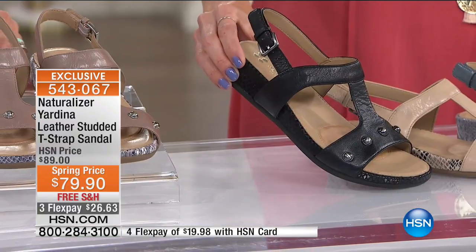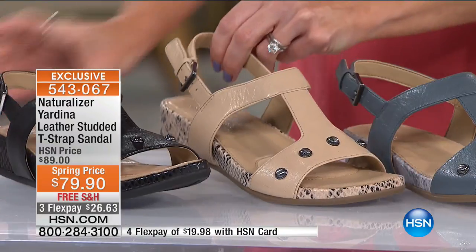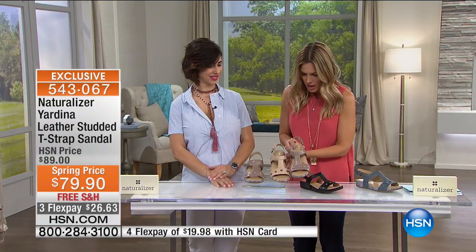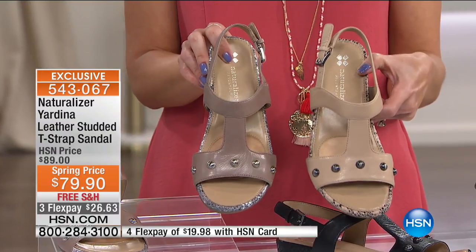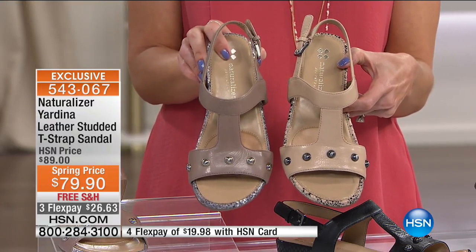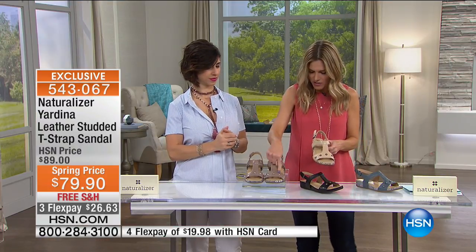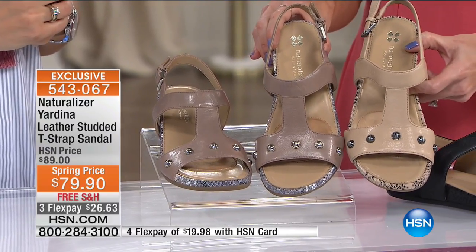We also have it in black — black on black with an adjustable buckle, really easy, slip on and off, open-toed. Our other neutral is the turtle dove — that's got a little more gray to it. So the taupe is going to be the lighter tan, kind of like a cafe con leche, and the turtle dove is more of a gray-beige mixture. The turtle dove has a little more silver tone details on the front, and the taupe has a little bit more of the gun metal.